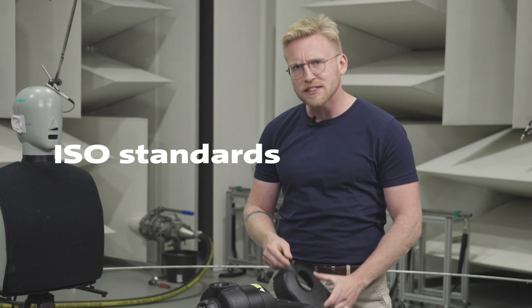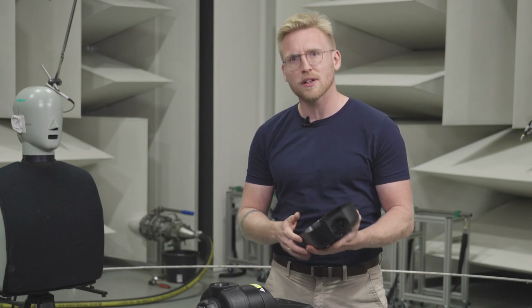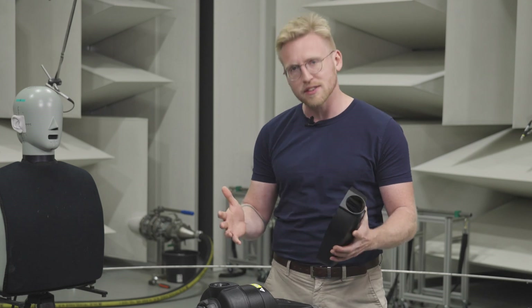We work on making our pumps quieter. We're testing to ISO standards and we investigate the tiniest details of the pump, and we also look at the interaction with system components.